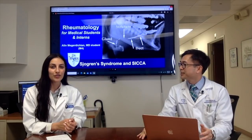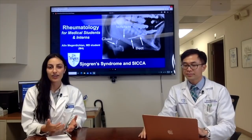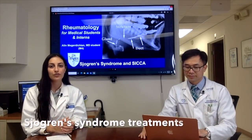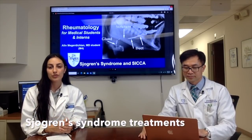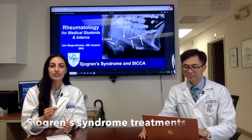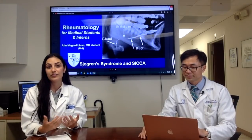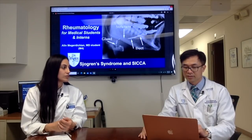For treatment, Sjögren's disease is usually managed with symptomatic care — lubricating drops for the eye or agents to stimulate more saliva. In ophthalmology, we even do punctal duct closures, where we close off the tear drainage so patients retain more tears in their eyes.